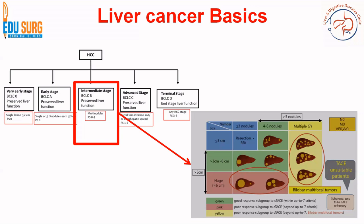In this diagram on the right hand side, the green ones are the areas of intermediate stage HCC where TACE is going to give a good response, and this is known as within the up-to-seven criteria — up to seven lesions and not more than six centimeters in size. That is the TACE good response criteria based on size and number. Remember that this is intermediate stage, so there is no metastasis and there is no nodal disease, and portal vein invasion is not present.